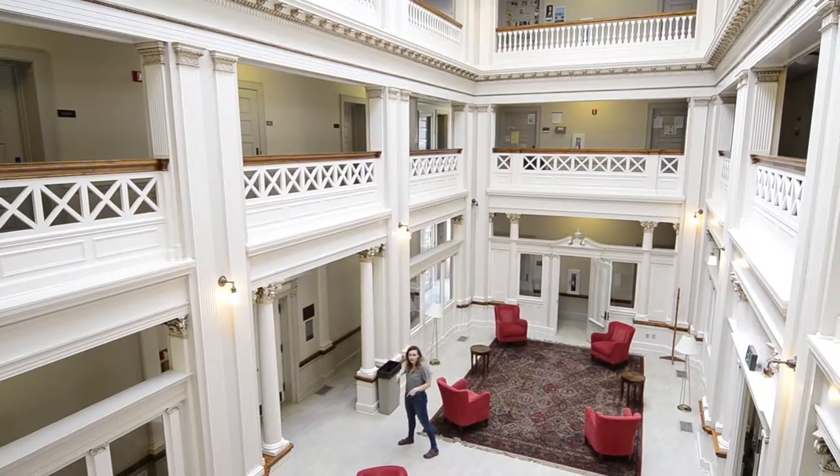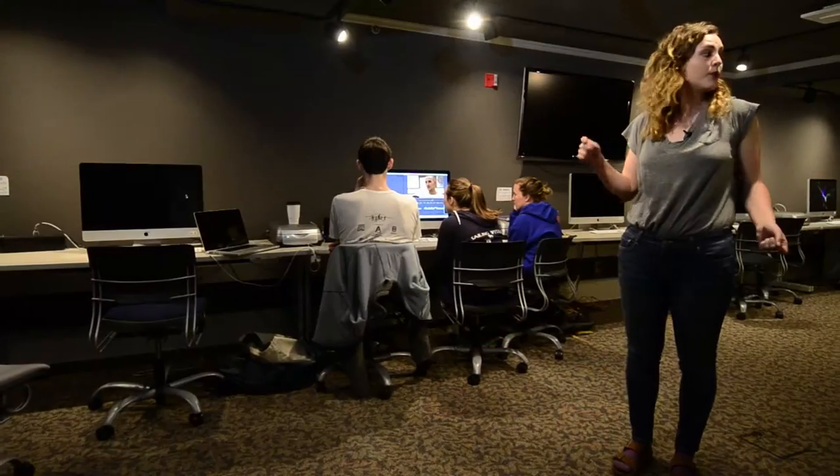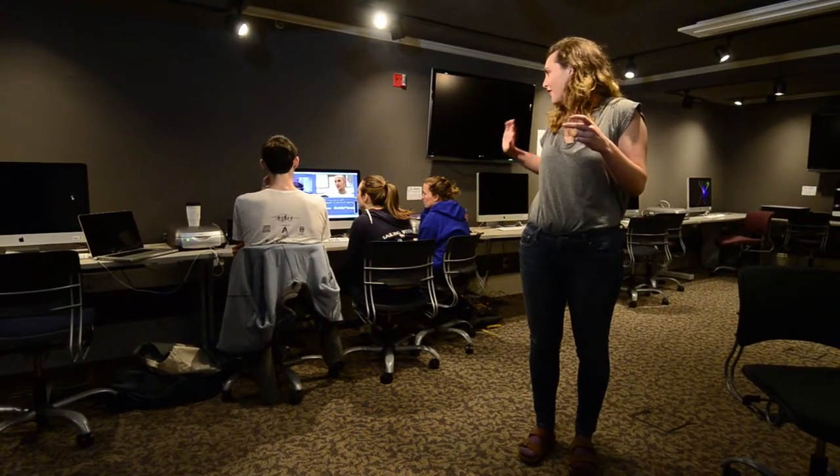Now we're going to go downstairs and check out the multimedia development lab. This is Whitman's multimedia development lab. Right now there's a group of students working on editing their film, so hi everyone.